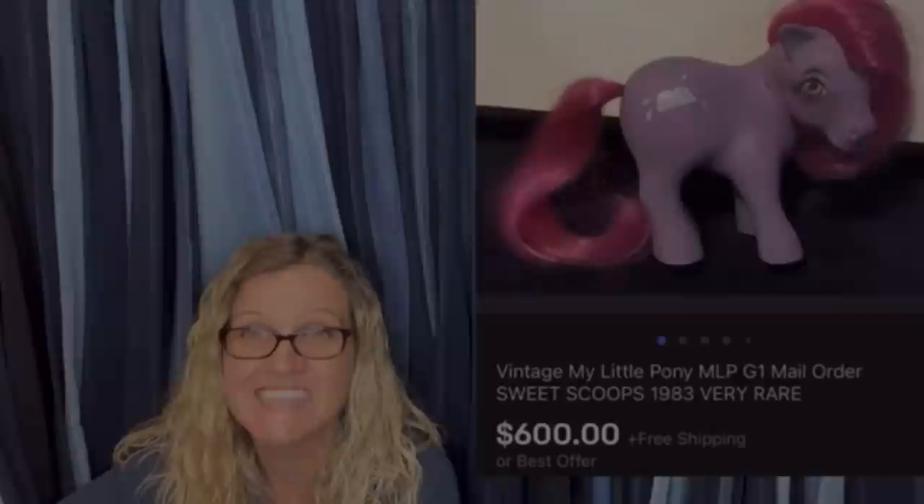Time for a seller. $600 for a My Little Pony — amazing, right? Alright, let's get started.